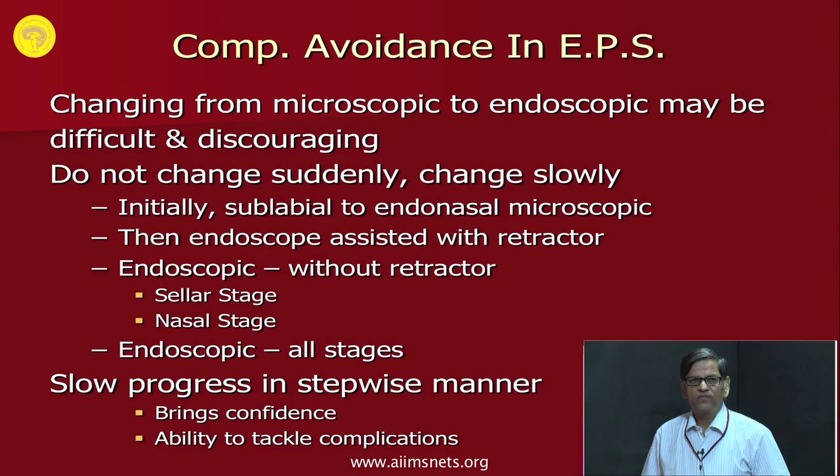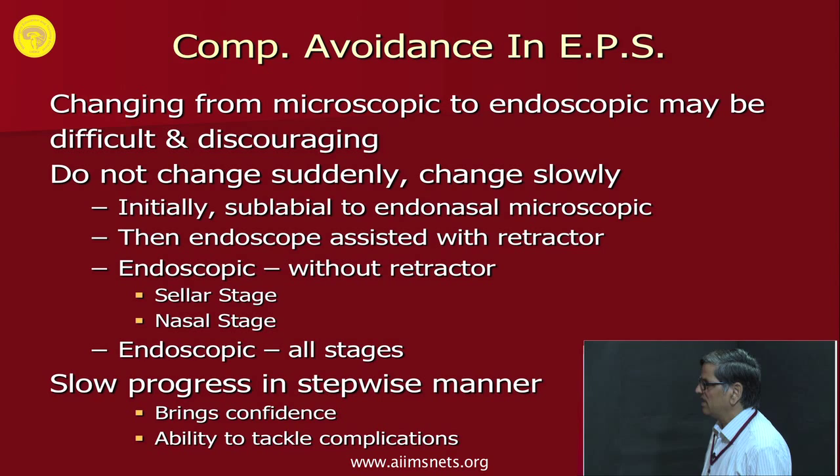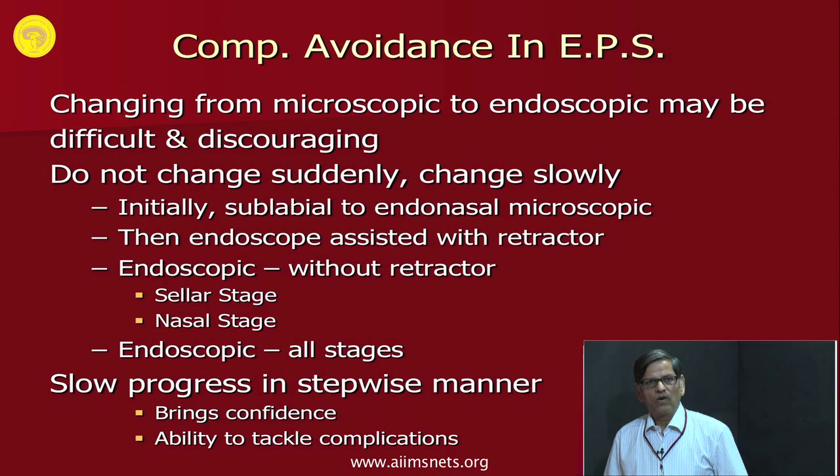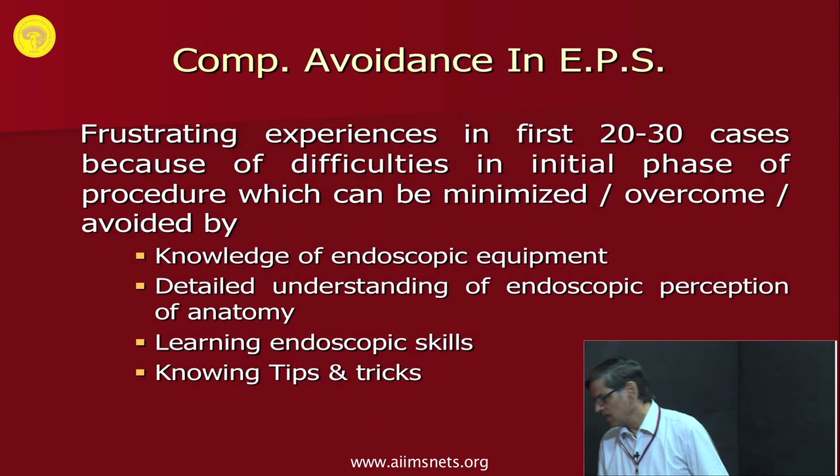Post-operative complications are notably fewer and overall results clearly improve after about 100 pituitary endoscopy cases. The aim of this presentation is to highlight experiences and lessons learned to shorten the steep learning curve, avoid complications, and improve results. Changing from microscopic to endoscopic surgery may be difficult and discouraging, so do not change suddenly — progress slowly. Initially change from sublabial microscopic to endonasal, then start using the endoscope assisted, then with retractor on, then without retractor. Slow stepwise progress brings confidence and ability to control complications.